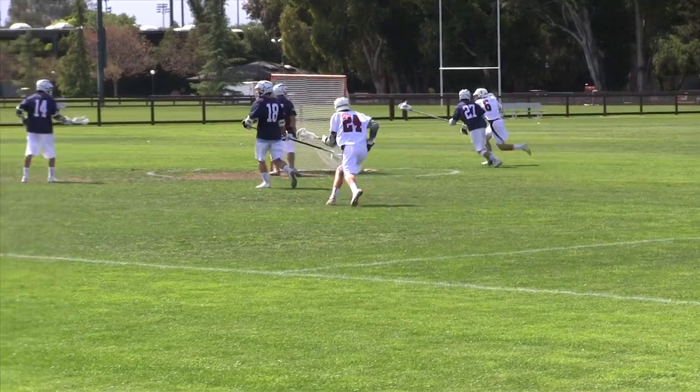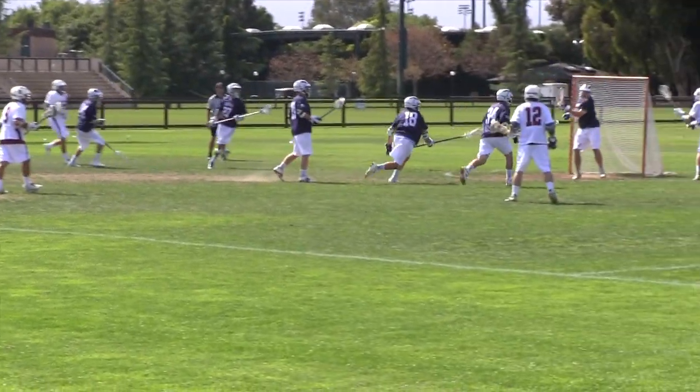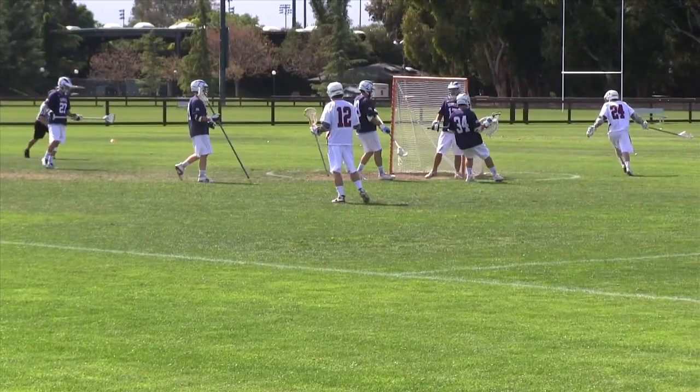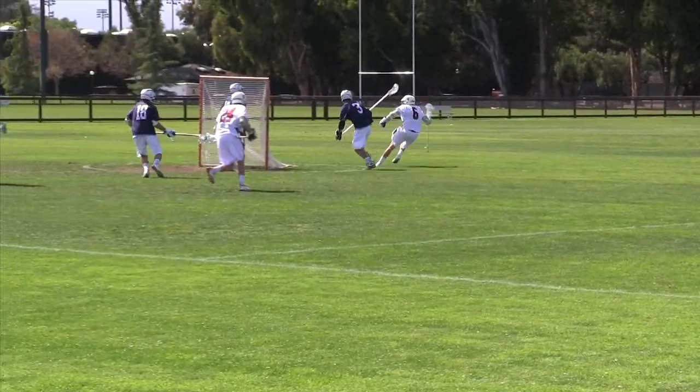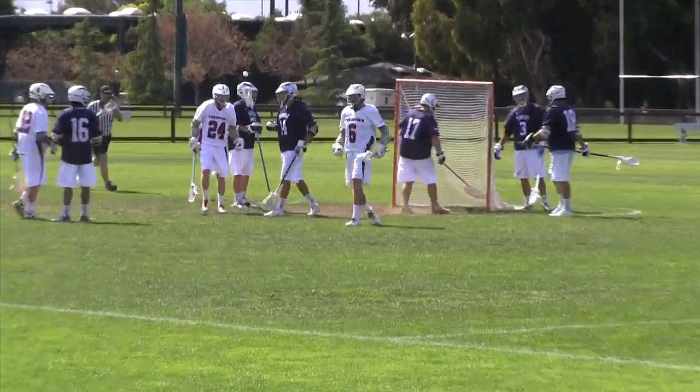Captain Jack Farr dodges from behind X and hits Romer, who scores on the assist. Then with time running down in the third, Farr scores a huge goal to pull Stanford back into the game, down just two goals.